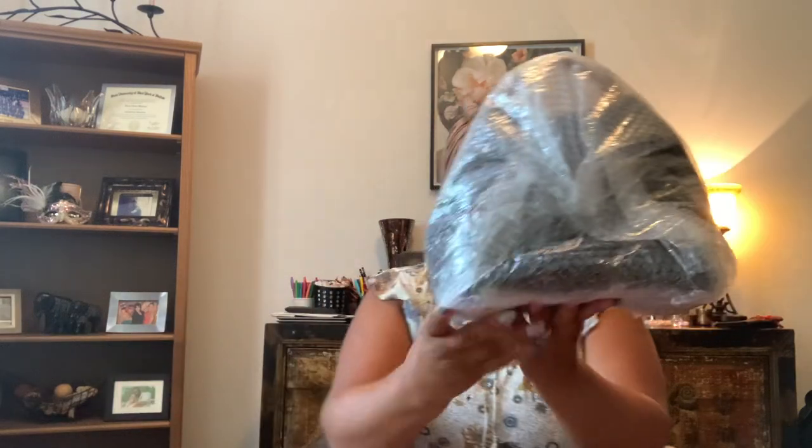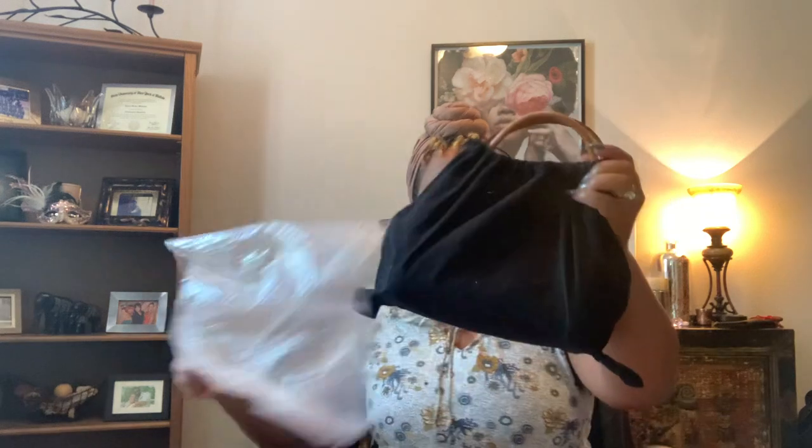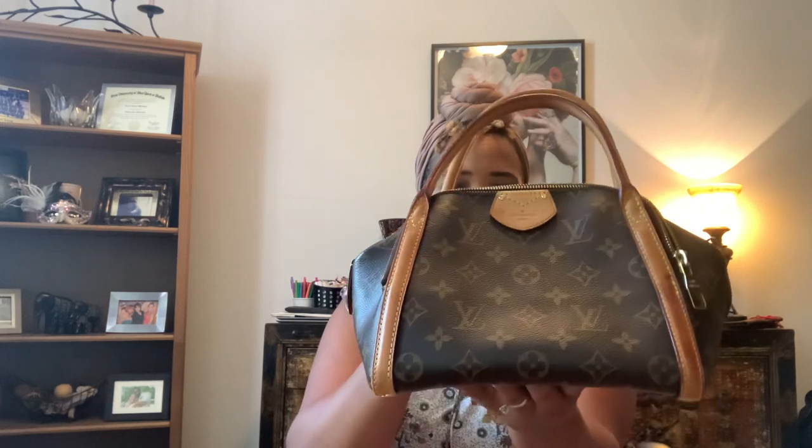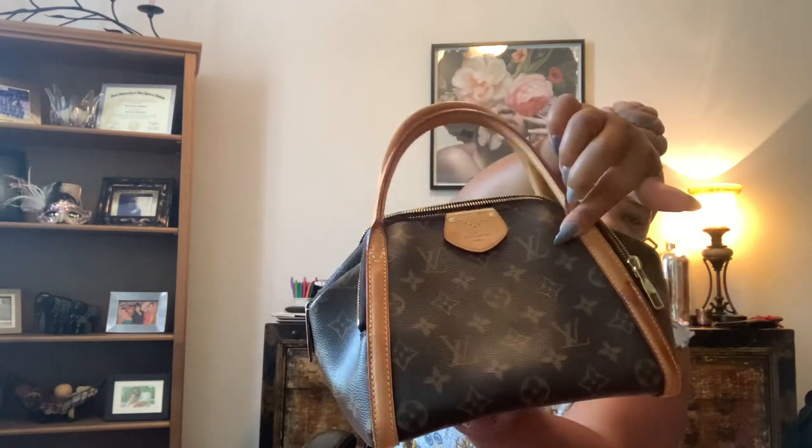Just getting in here and showing you. This is the bag I was talking about when I said I was going to share a very rare bag with you guys. Let's get all the tape off and the bubble wrap — it's wrapped nicely though. The handles are out, but it comes in a What Goes Around Comes Around dust bag. This is the Le Marais in the BB size and it's a Louis Vuitton.